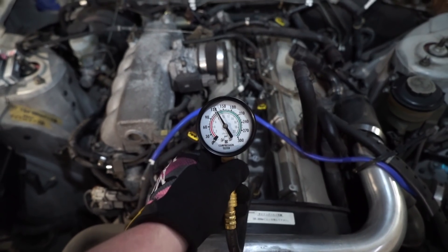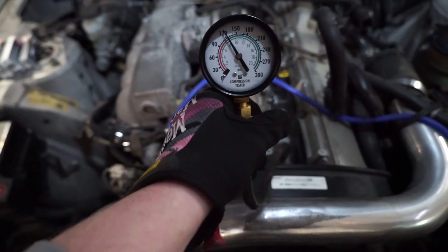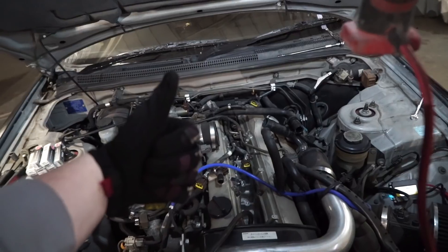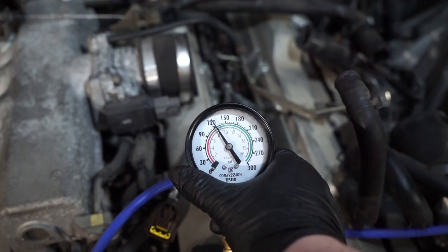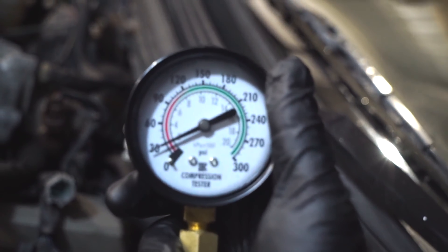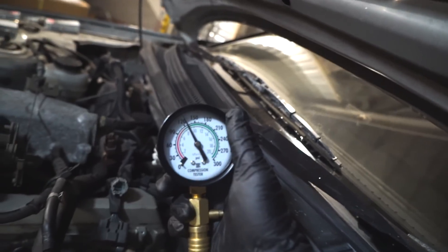That's like 125 — 125 for sure, almost on the dot. We probably could have cranked it a little bit more and there might be a little bit of a leak, but that's good. What we're going for is even — even is good. That one's right below 125. Cylinder 6 — that one's actually 130. Hell yeah, dude. Spark plugs are changed, I'm gonna leave it how it is.